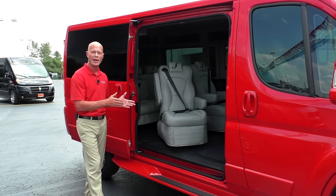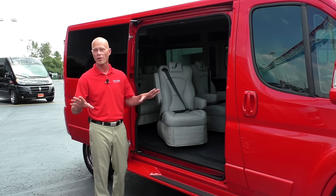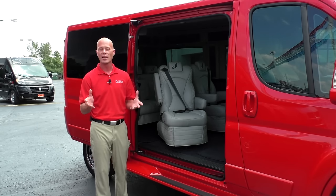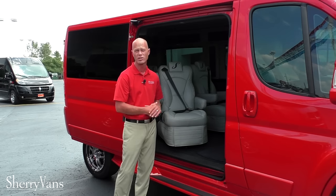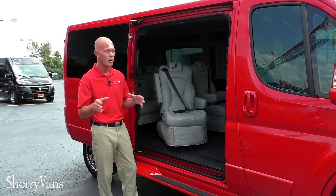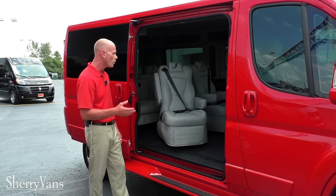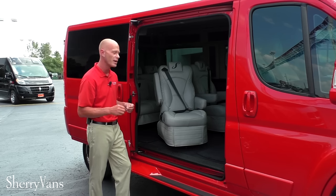Now I'm standing outside the side entry on this conversion van. Probably the most important feature about all of our ProMasters is the front-wheel drive platform, as I mentioned earlier. Being a front-wheel drive floor allows us to do two things: have the lowest floor in the conversion van segment at 21 inches off the ground — because we have no drive shaft going to the rear wheels — and also, as you can see, it allows us to have this big opening as well. I'm 6'2", and I hope you can tell by this video how easy it is for me to enter and exit this van.